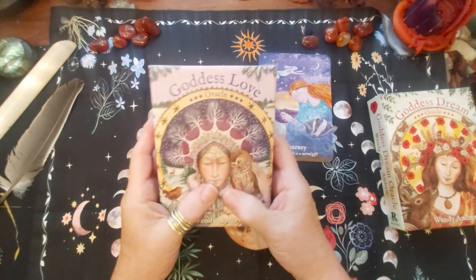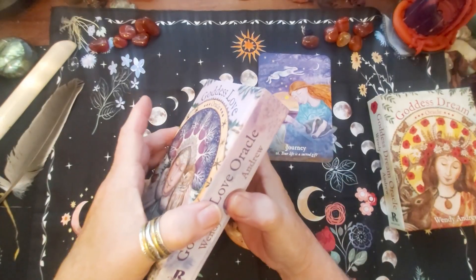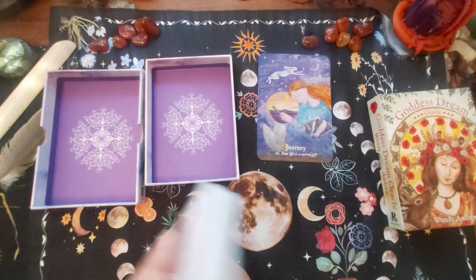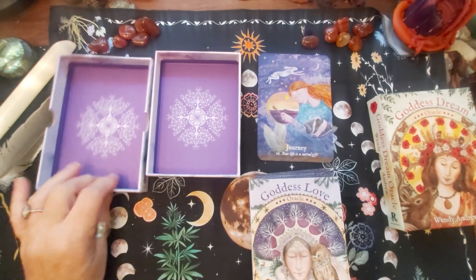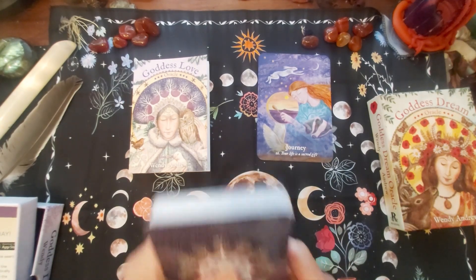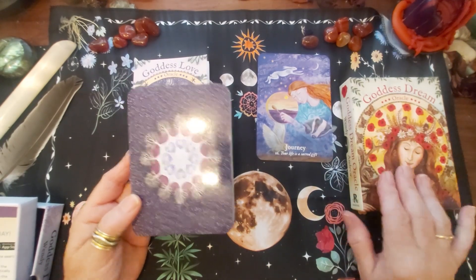I don't know what the technical term is for the packaging but it feels quality, let's put it that way. It's a very moody day outside - we're still in September but it feels quite dark, like it's waiting to rain. I like the insides and I like the way they're done. This is the book that comes with them. I know Simon said he had put his two together - I might not do that just at the moment. I'm going to take the Goddess Dream into the bedroom and the Goddess Love will stay on my altar.